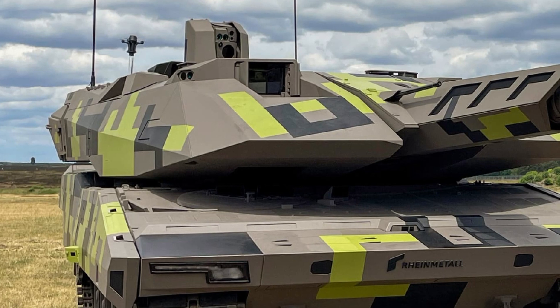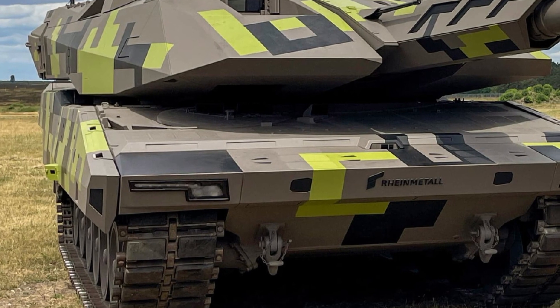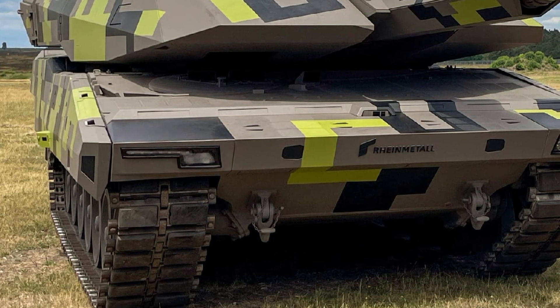Unveiled in 2022, this fourth-generation tank is designed to deliver unparalleled lethality, protection, and digital integration on the modern battlefield.